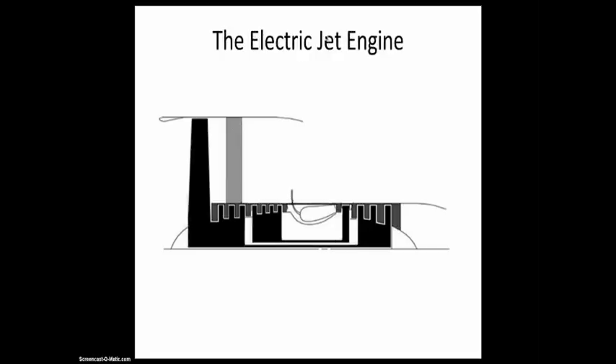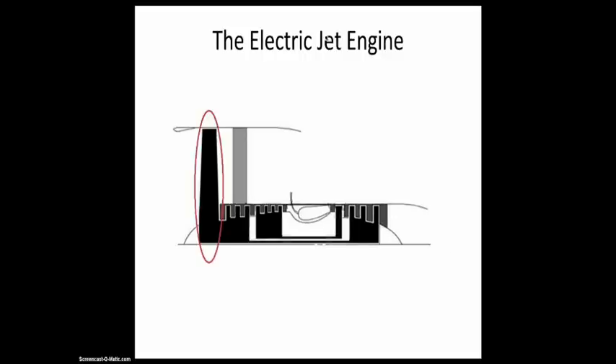Here you can see a 2D axisymmetric drawing of a turbofan engine. First of all, here you can see the fan, compressor stages, combustor chamber, and the turbine stages. The turbine stages are needed to extract power from the flow to drive the compressor and the fan. This is a very complicated engine — my idea was to make it simpler and to make it electric. Therefore I removed the turbine and the combustion chamber and used electrical motors to power the fan and the compressor.